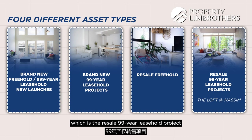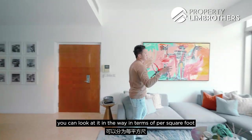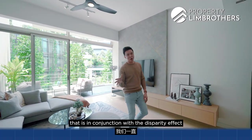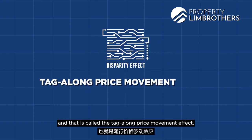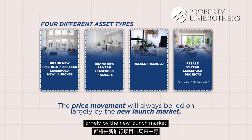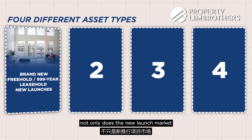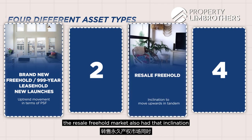In terms of PSF and quantum, we want to illustrate this with the tag-along price movement effect. Price movement is always led largely by the new launch market. In the uptrend from 2020 to 2022, not only did the new launch market trend upward in PSF — the resale freehold market also moved upward in tandem, and when that happened for those three categories, the 99-year resale projects moved upwards together as well due to the tag-along and quantum effect.